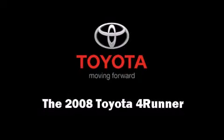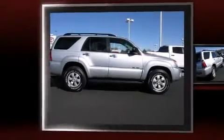Climb inside the 2008 Toyota 4Runner. It features an automatic transmission, four-wheel drive, and a four-liter six-cylinder engine.